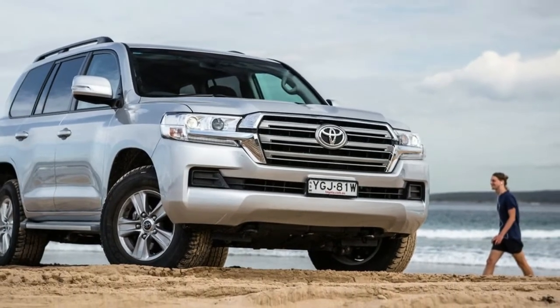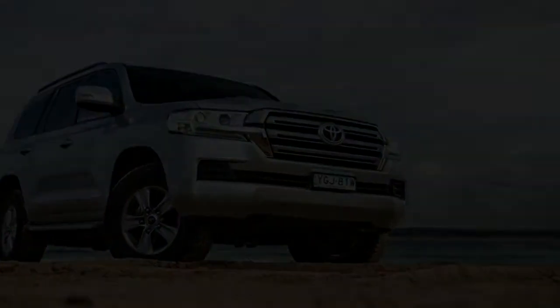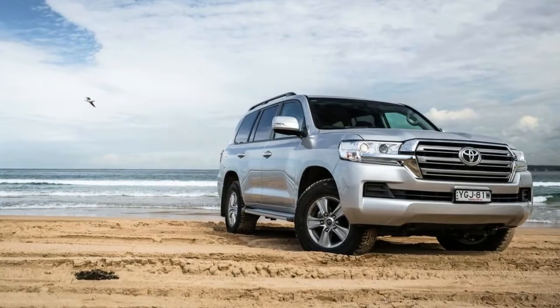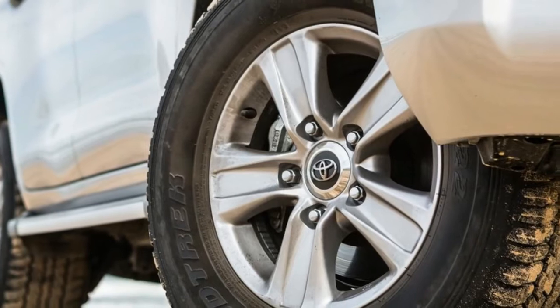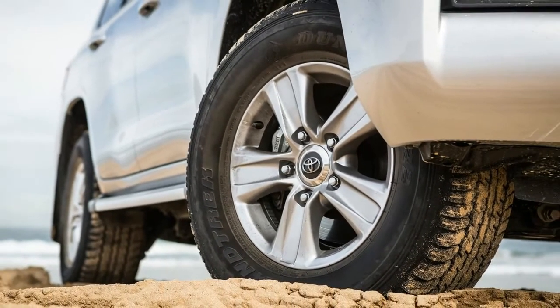It's not often an ultra-luxury vehicle gets a midlife update as extensive as the one found in the 2017 Maserati Quattroporte. But as the Italian brand seeks world domination over its European rivals in what is a hotly contested segment, the refresh for this super sedan brings some much welcome changes.